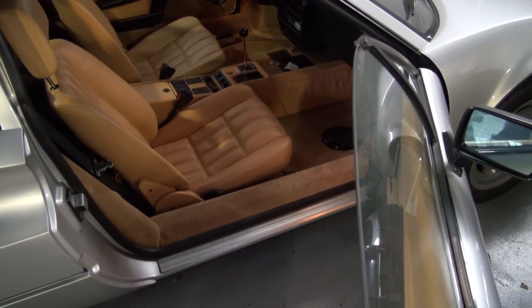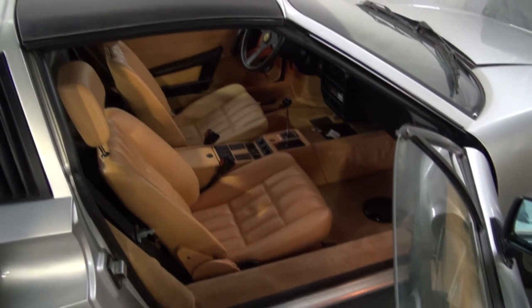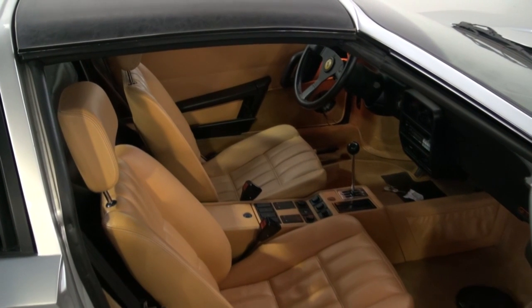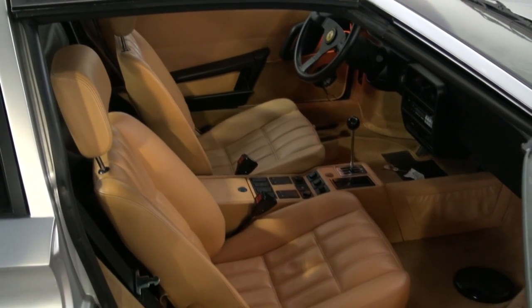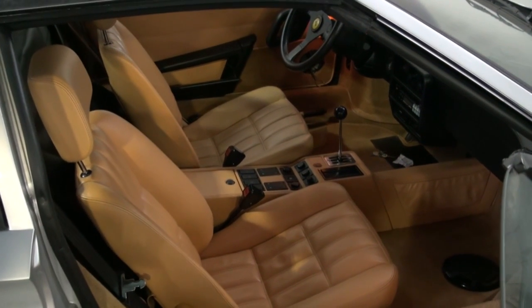We also removed both door panels and prepared them and dyed them. They had a lot of fade, and we already had them off anyway because we put new carpet on the bottoms of the doors to match the interior carpet. We also removed and colored the center console of the car just to freshen the color up.